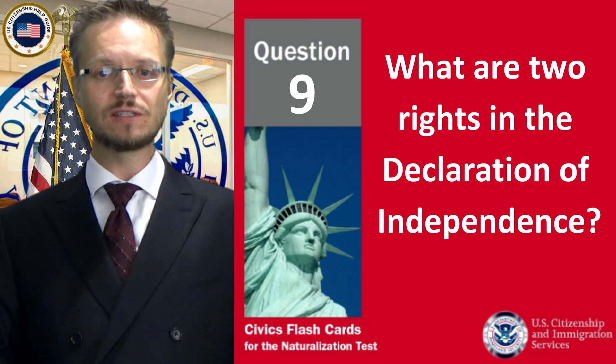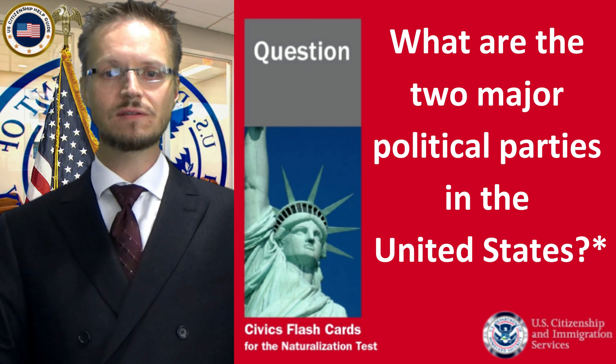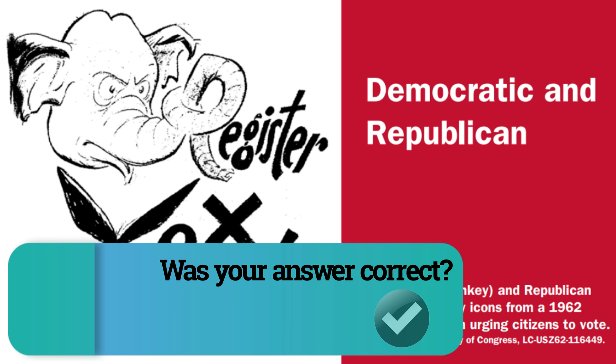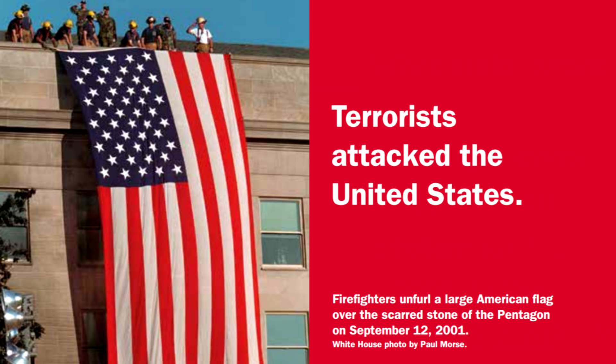What are two rights in the Declaration of Independence? What are the two major political parties in the United States? What major event happened on September 11, 2001, in the United States? Terrorists attacked the United States.